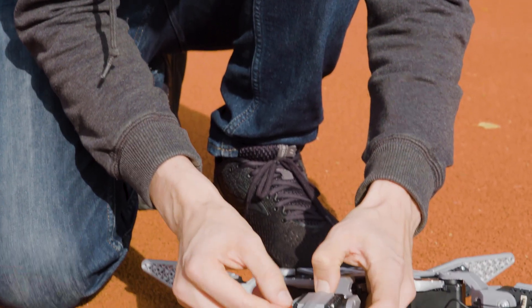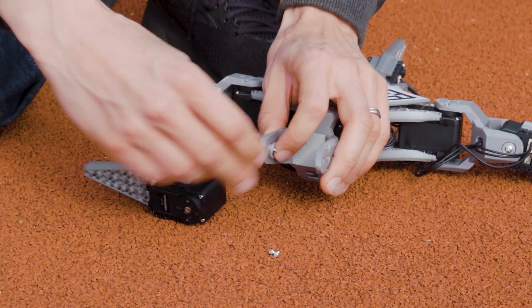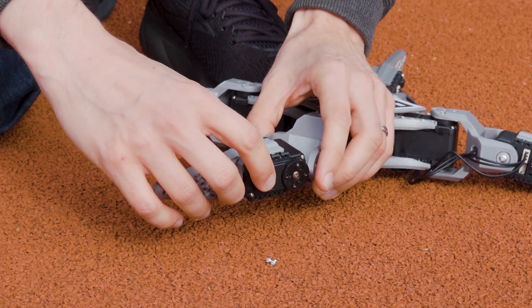Anyone can build the RealAnt robot with a little help from a 3D printer and some basic components from electronic suppliers. The parts for the current version cost less than 400 euros.